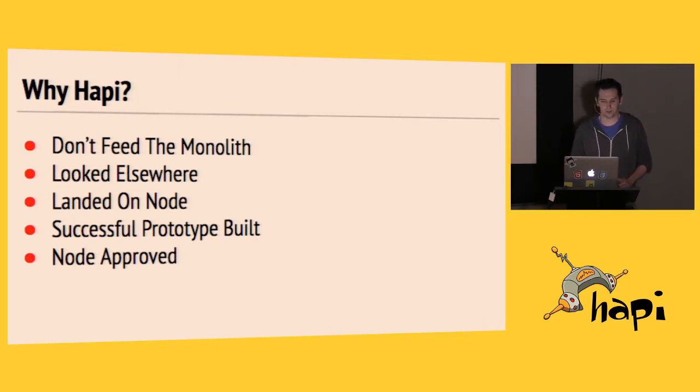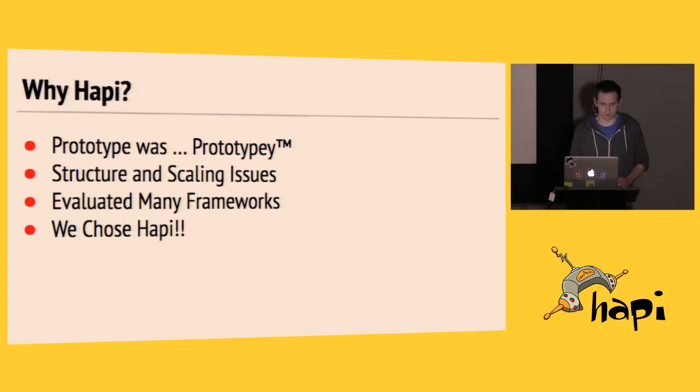We built a prototype to compare with the PHP API prototype we had. We originally did it in Express, and even without using the PHP code we had for problems we'd already solved, we were able to replicate the PHP API concept pretty quickly and in much less Node code. That's what everyone finds with NPM and the Node ecosystem — you're able to do things pretty quickly. So obviously Node was the way forward. But the prototype was prototyping at best; there was a huge amount wrong with it that was going to cost us moving forward.